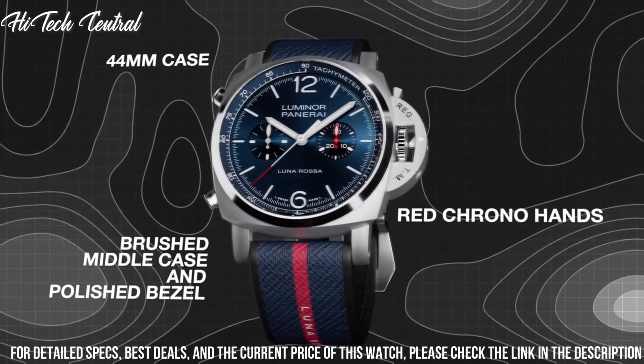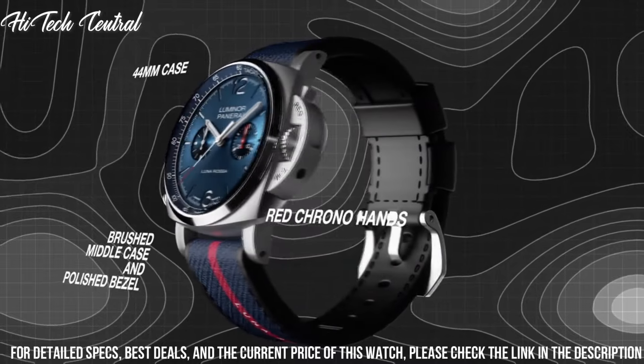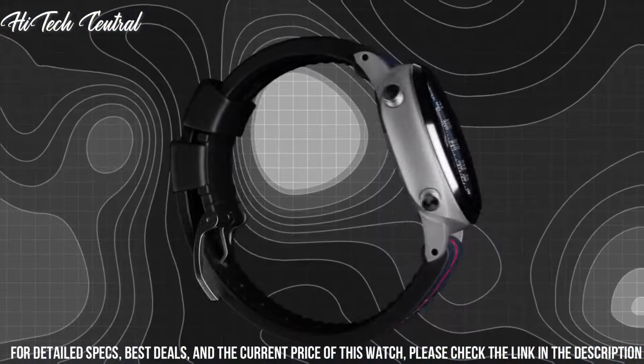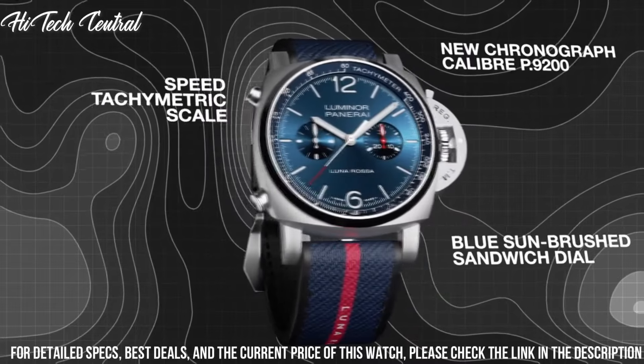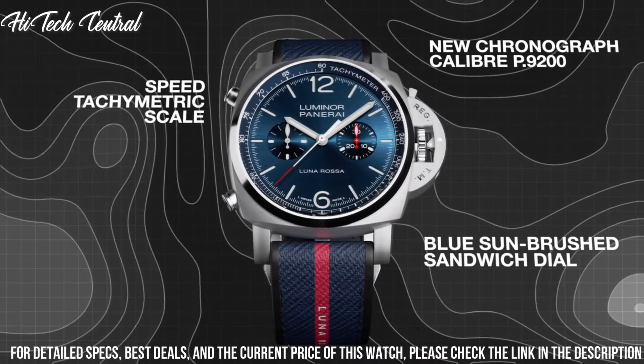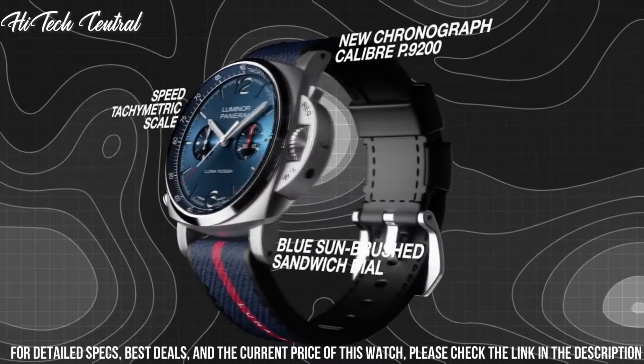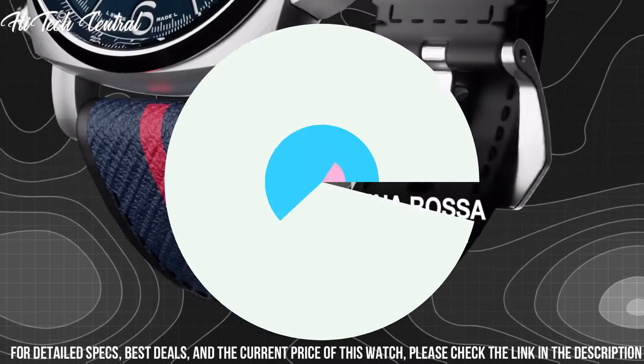Functions: chronograph, hour, minute, second. Additional information: original box, international warranty card, manual, complete accessories. Luminor Chrono Luna Rossa Series, luxury watch style.